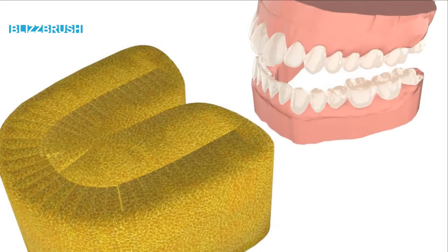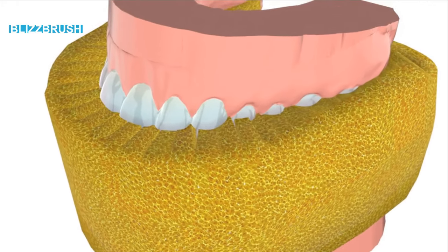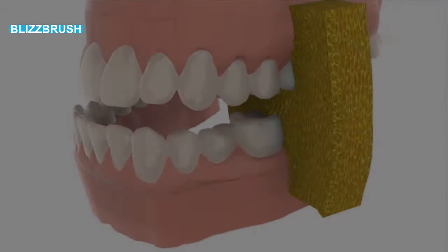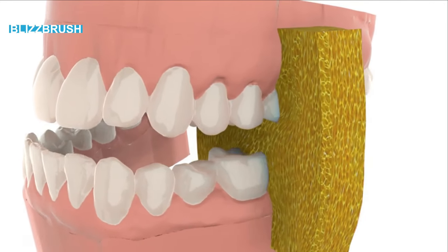This revolutionary toothbrush sponge cleans all teeth perfectly in just a few seconds, by simply biting and grinding a little in the sponge. Perfect pressures and cleaning are automatically applied.